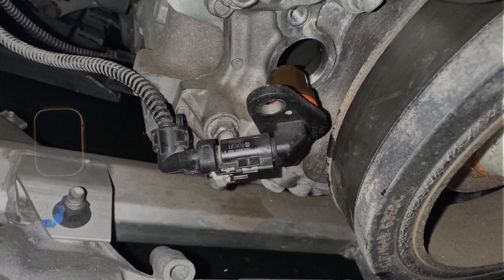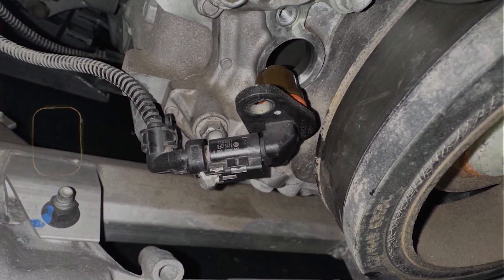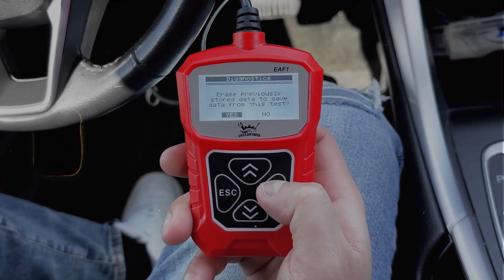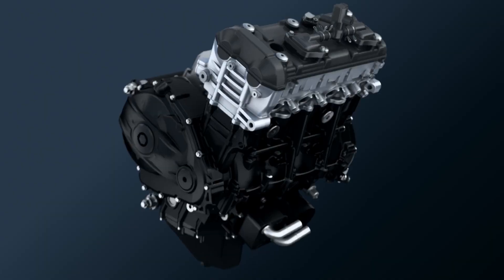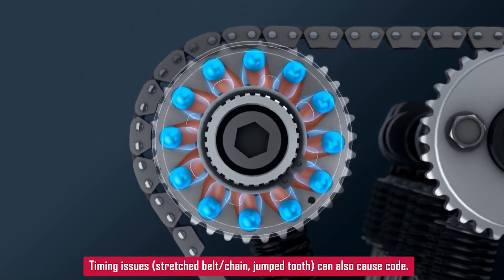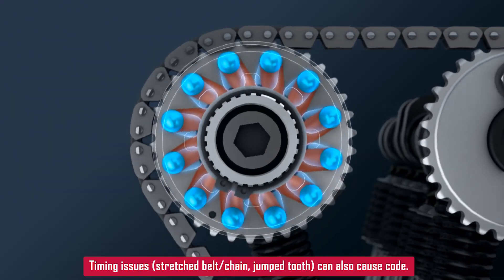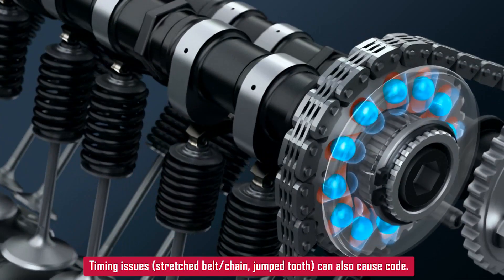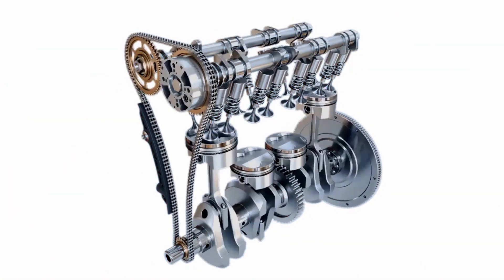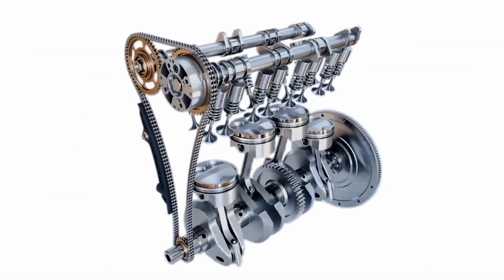The relearn lets the ECM sync the new sensor with the crank sensor. Some scan tools can do it, or you may need a shop to handle it depending on your car. Also, a timing issue can cause this code too — like if your timing belt or chain is stretched, jumped a tooth, or the timing is just off. That can throw this code even if the sensor is good, because the cam and crank signals aren't lining up right.